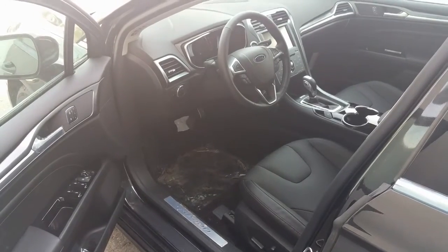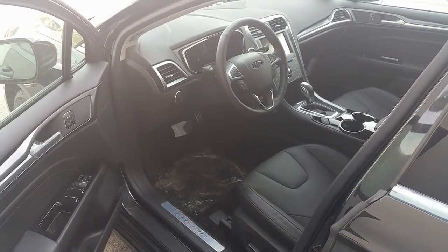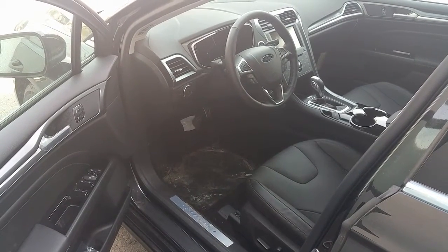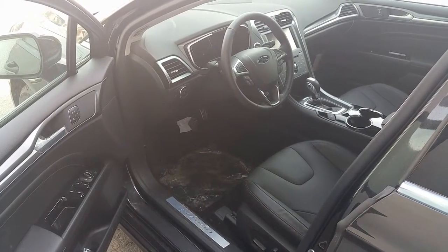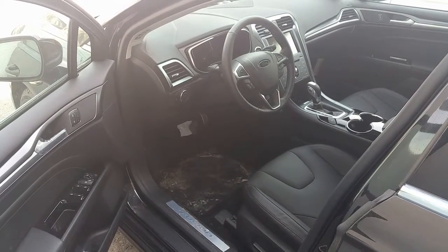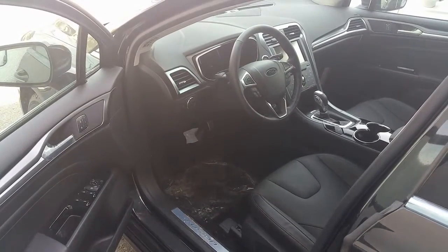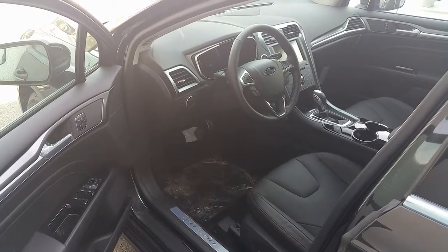Here's the inside of the Ford Fusion Titanium. You can see that it has leather seats, all electronic controls for the windows and mirrors. The seat is adjustable, the steering wheel is adjustable. You'll also note that it has a 2.0L 4-cylinder EcoBoost motor.